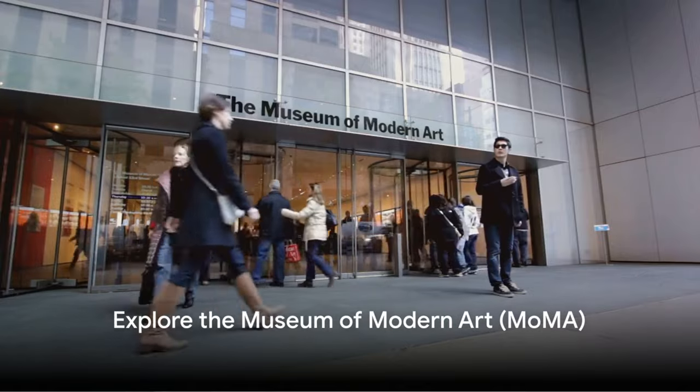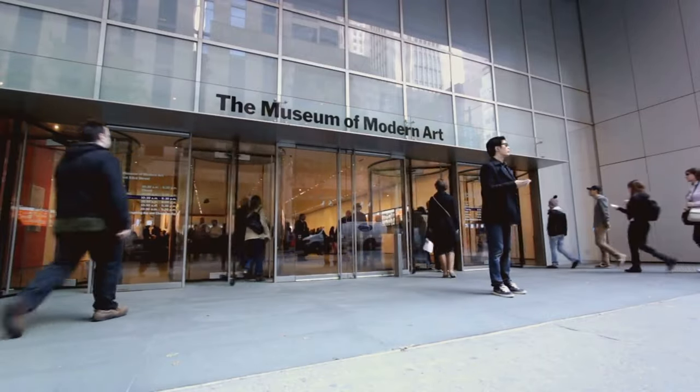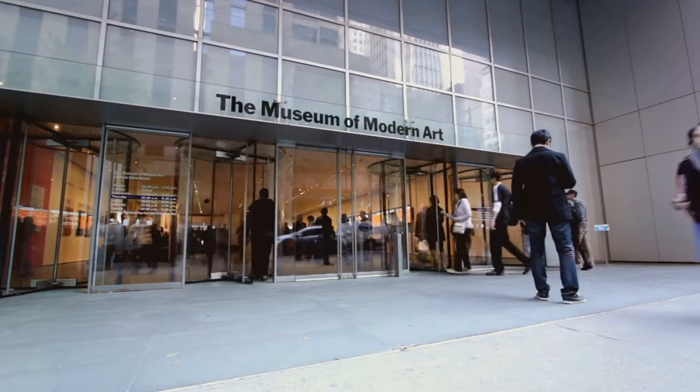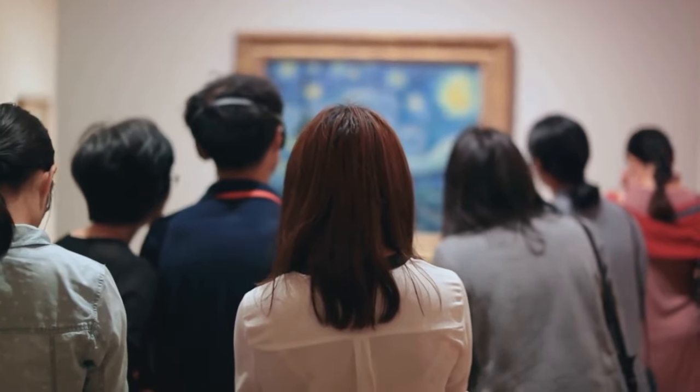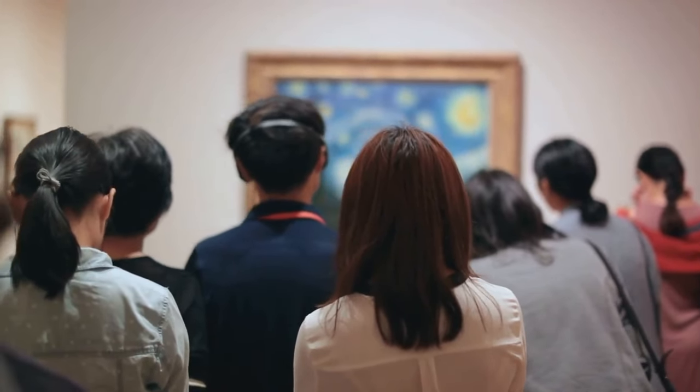Number 11, explore the Museum of Modern Art. The Museum of Modern Art is a pioneer in collecting and exhibiting contemporary art. Its extensive collection includes works from iconic artists like Van Gogh, Picasso, and Warhol. The museum also showcases photography, film, design, and performance art.